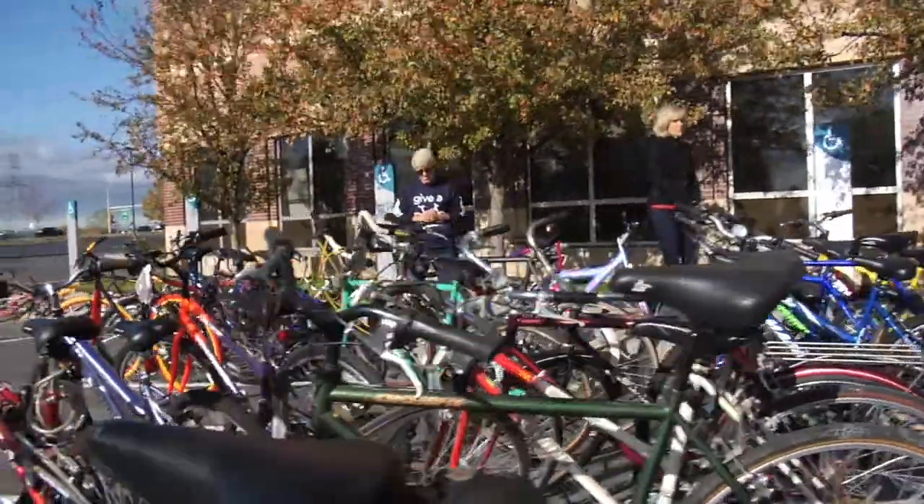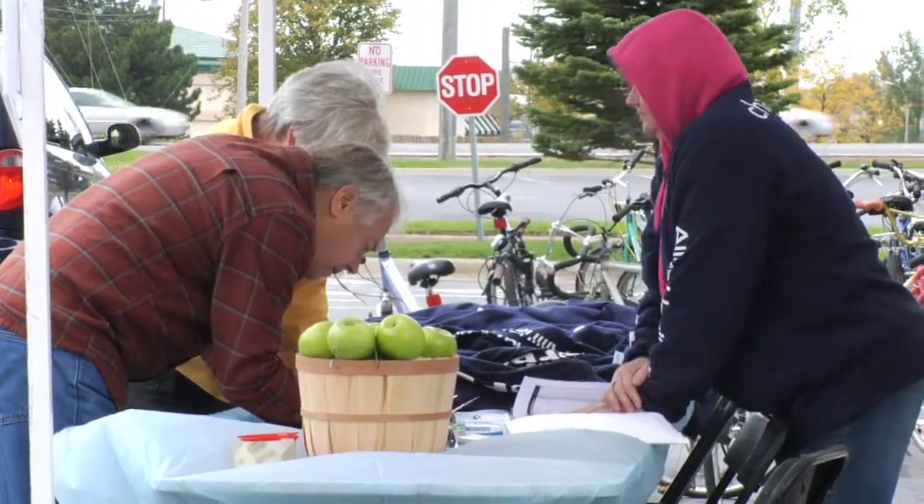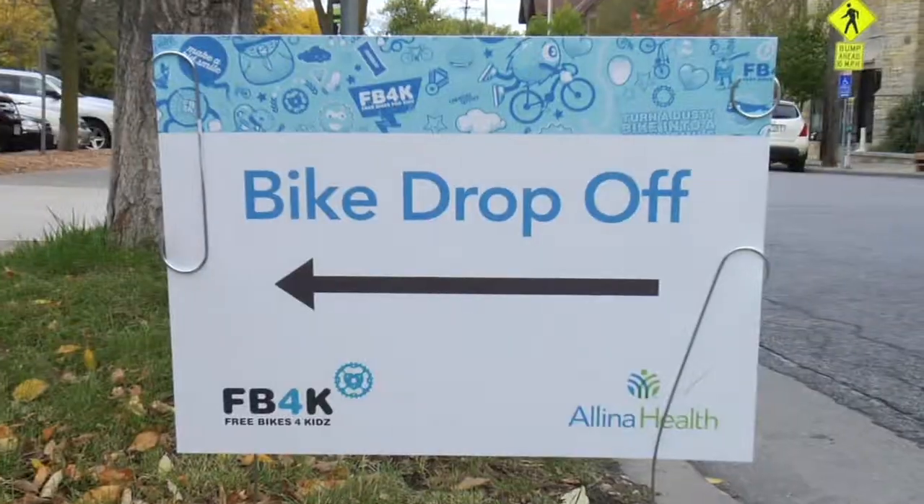Each year, hundreds of really nice people take a long, hard look into their garages and decide it's time to give their old bikes new lives by donating them to Free Bikes for Kids.